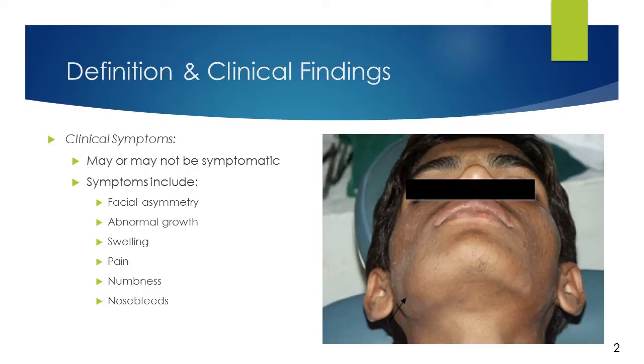As you can see in the photo to the right, the patient has experienced facial asymmetry in the lower mandibular region.